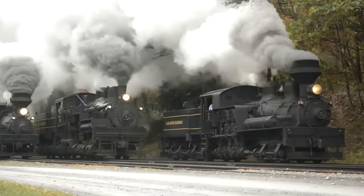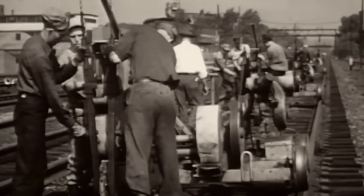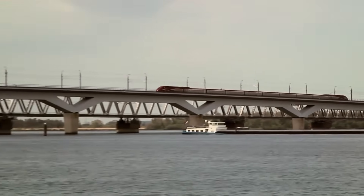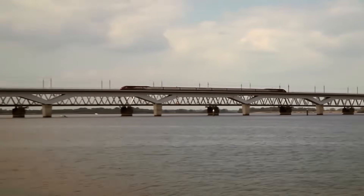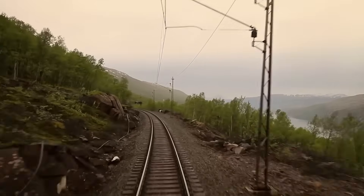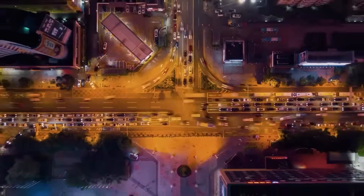Beneath every roaring train lies a story most people never notice: the silent evolution of the tracks themselves. But how did we go from shaky wooden planks to steel highways that carry bullet trains at lightning speeds? Let's uncover how railway tracks quietly reinvented the way the world moves.